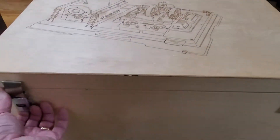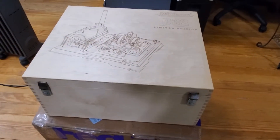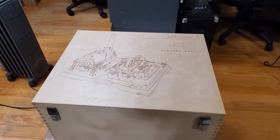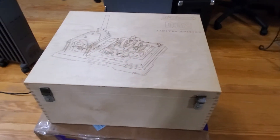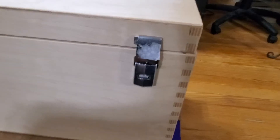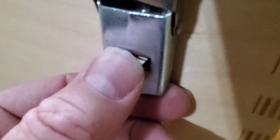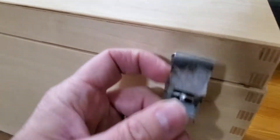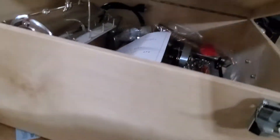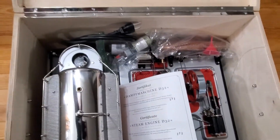The gentleman I bought this from — he bought it new and ran it one time, and then I had the opportunity to buy it from him. Let me take a look at these latches. You push down on them and that lifts off — there's a little trick to it. Open it up and there you have it.